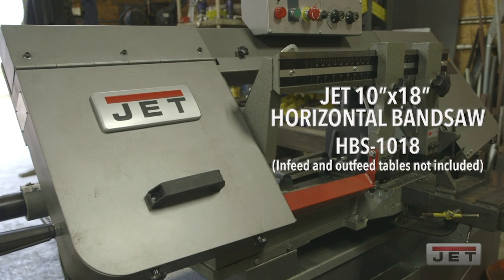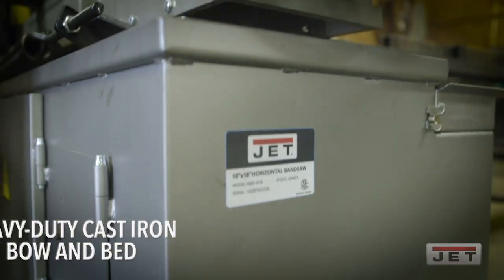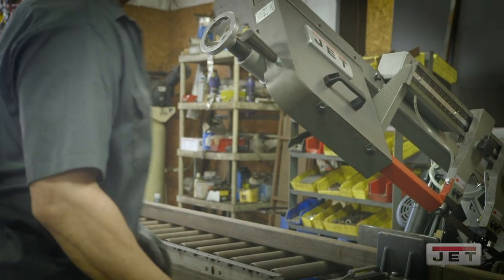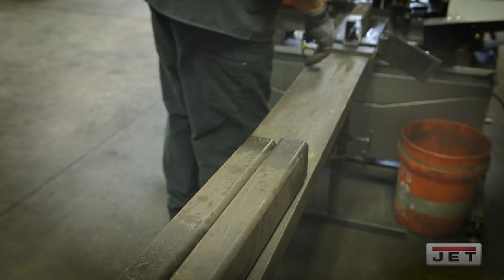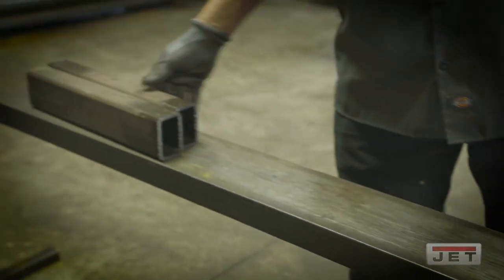With this Jet 1018 horizontal bandsaw, they hit it out of the park. It is a beast, and that's what we call it here at the shop. We use it relentlessly all day — it never misses a beat. It functions fast because in a production-type atmosphere, we're cutting multiple pieces in a repetitive amount of time. Time is of the essence, and with this, it cuts my time in half.